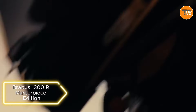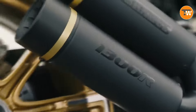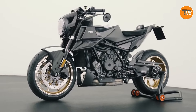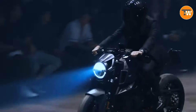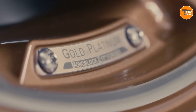Brace yourself for the Brabus 1300 Masterpiece Edition — a superbike that's not just a mode of transport, but a work of art. A product of the Mercedes subsidiary Brabus, this limited edition bike, the Masterpiece, takes the 1300 to new heights. With a V-twin engine pumping out 180 horsepower and a stunning carbon fiber design, it's a rare gem with only 50 units available. Crafted with precision, even the air intake inserts are a testament to the dedication to perfection. Almost too rare to ride, they say.